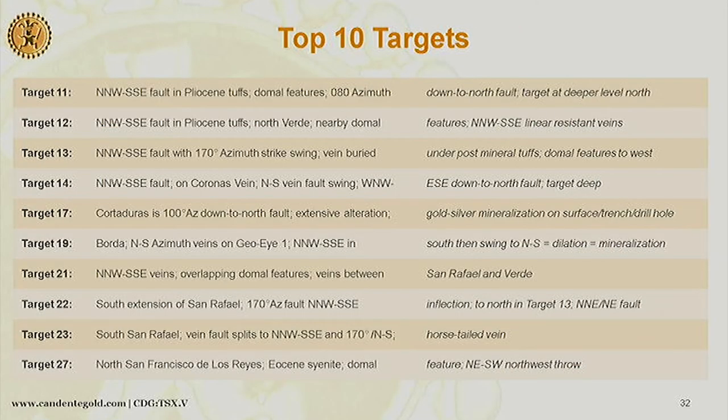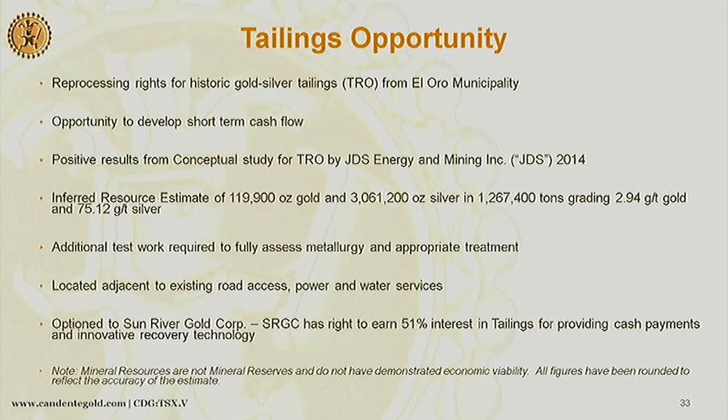Those are our top ten targets. We also have the tailings opportunity — we do have a 43-101 resource on that because there was previous drilling, and even though we didn't re-drill it, we did auger sampling down to four meters and were able to confirm grades. We did test work on a leaching basis — some agitated leach, some extra crushing — and that didn't work. So we did the deal with Sun River Gold. They have the opportunity to earn 51% interest by providing certain payments and also providing an innovative recovery technology, and they have come up with some encouraging results.